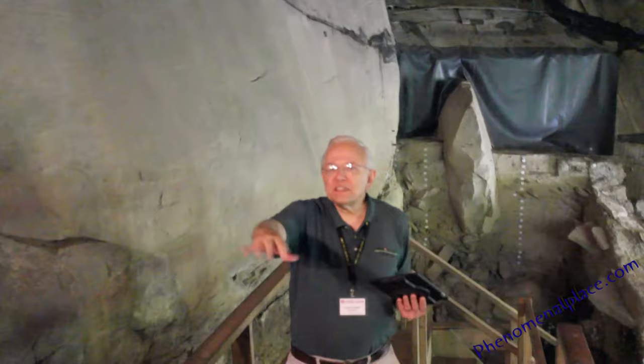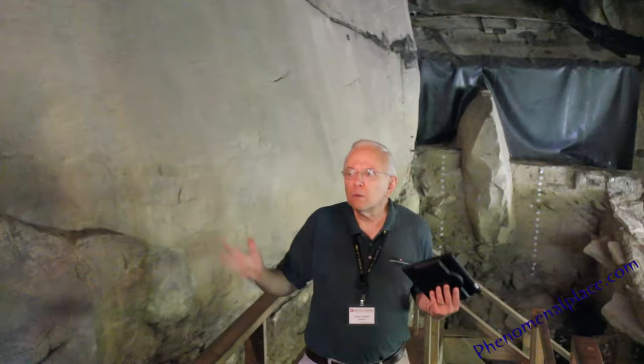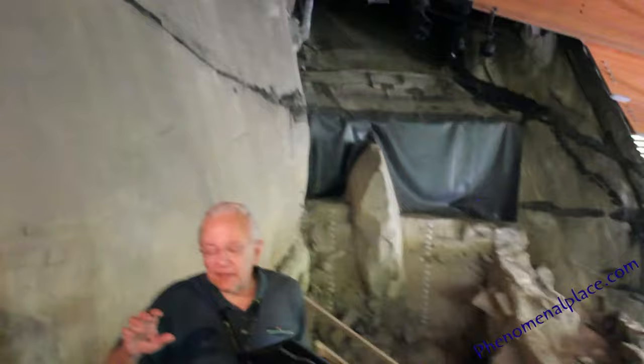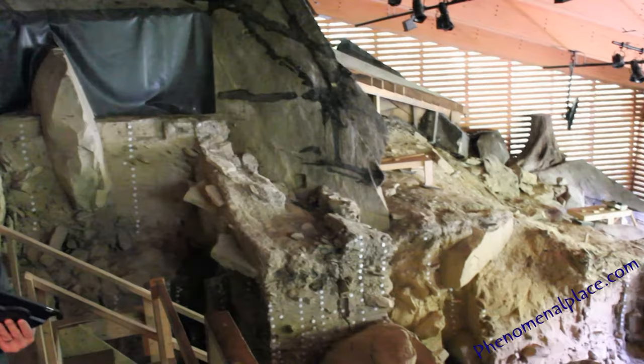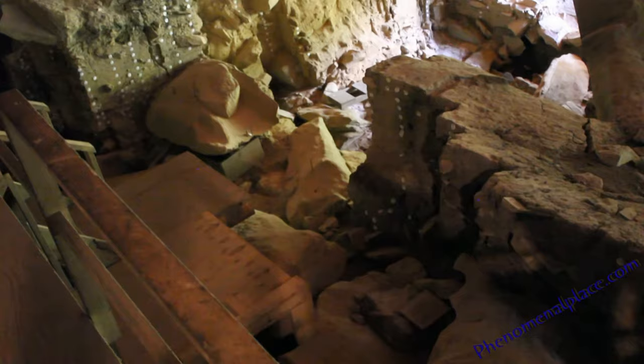There's a 1970s vintage computer here. The first computer they had didn't even have a monitor — you typed and the dot matrix printer told you what you were typing. Eventually they got a monitor. This was one of the first archaeological digs where they used a computer, sending a couple pages of data recorded here to the mainframe at the University of Pittsburgh. Right here is where the groundhog hole was.